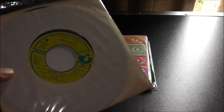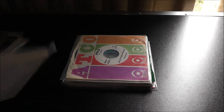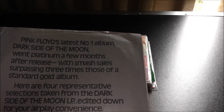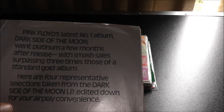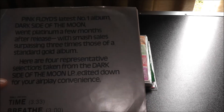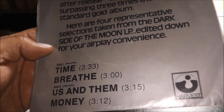Pink Floyd — I actually uploaded this not too long ago. 'Money.' This is an EP — a 7-inch EP in mono, both sides, that was serviced to radio, and it comes with a cool picture title sleeve. It says: 'Pink Floyd's latest number one album, Dark Side of the Moon, went platinum a few months after release, with smash sales surpassing three times those of a standard gold album. Here are four representative selections taken from the Dark Side of the Moon LP, edited down for your airplay convenience.' So these are stripped-down edits, and you can see the titles included on the 45. Really cool.